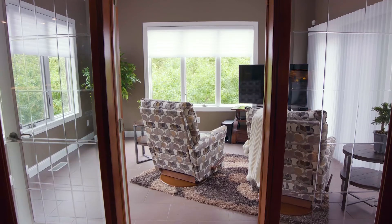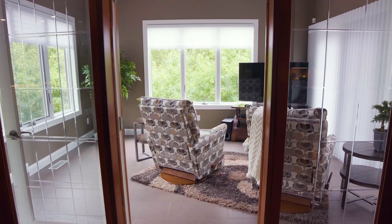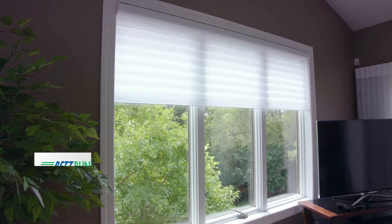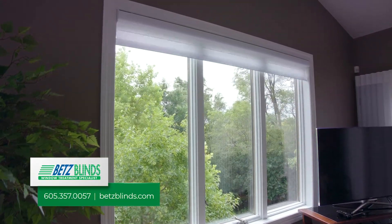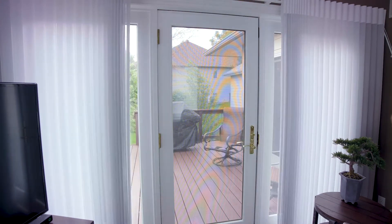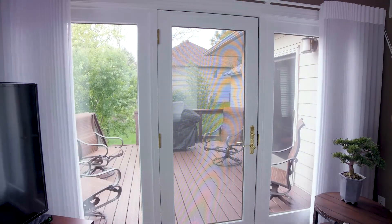In this room — the sunroom — we did very softening yet elegant silhouettes in the windows and then luminette privacy shears on the patio door, so that we had the option to see the views outside or to close the shears and soften the light. The silhouettes can go up and away to have the window completely open and uncovered.